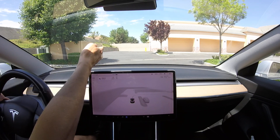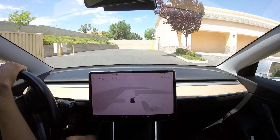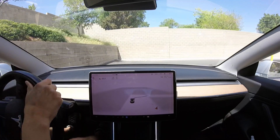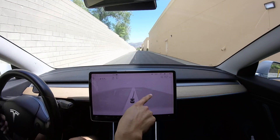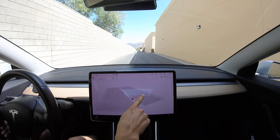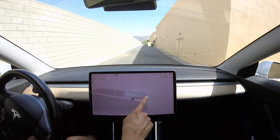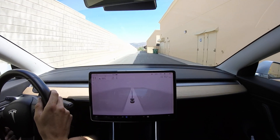Behind the building, from my vantage point I can't even see if there is a road or driving path there, but self-driving knows that it's there. I don't know if this is from aerial imagery like satellite maps, or if Teslas have traversed these areas before and mapped them out. On the other side of the building you can see parking islands kind of jumping in and out of existence.